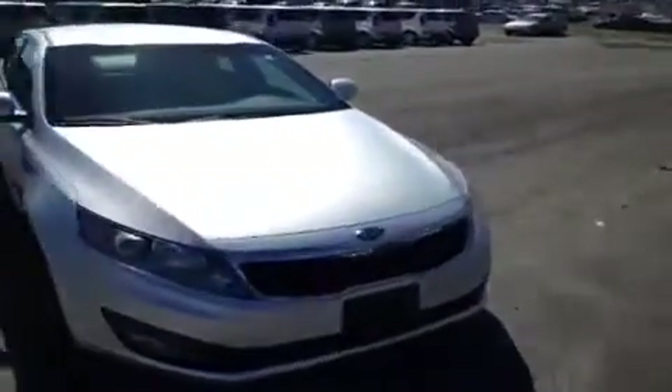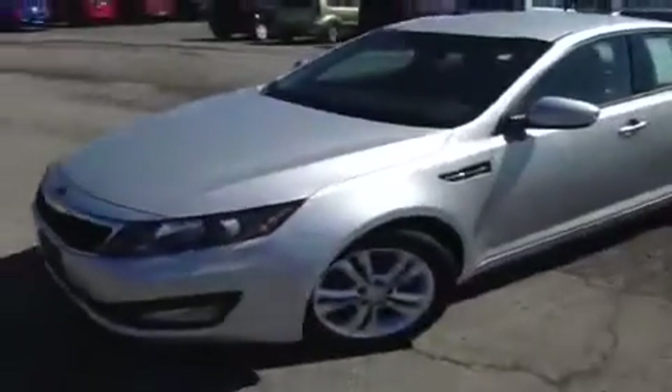Hey everybody, this 2012 Kia Optima video demonstration is brought to you by Universal Kia at the Rivergate location.